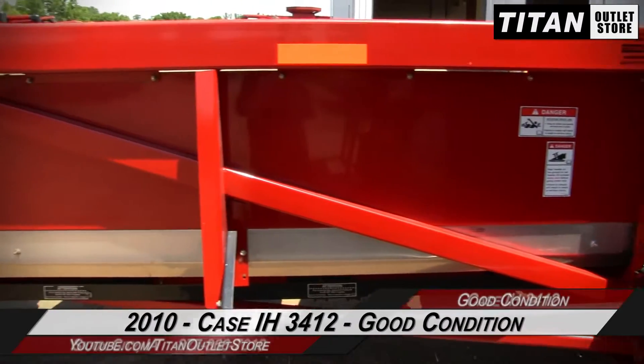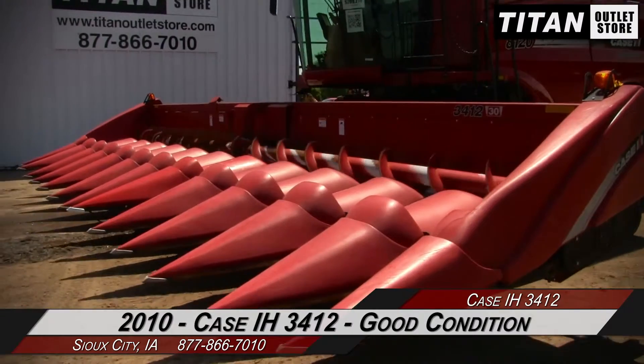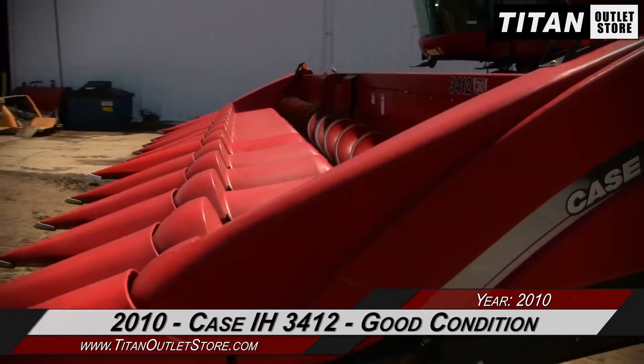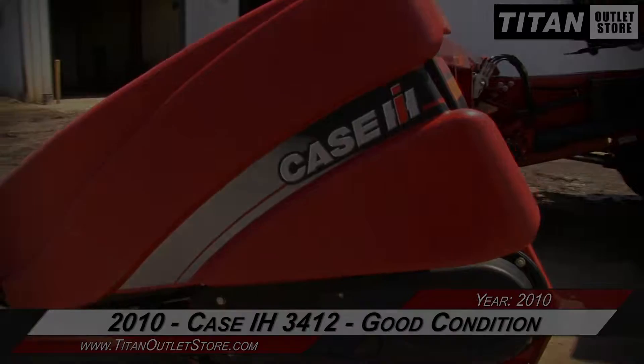Thank you for viewing this Case IH 3412. If you're interested in this corn header and would like to contact your sales team, give them a call at 877-866-7010. If you're interested in viewing more equipment, go online at TitanAtlasStore.com.